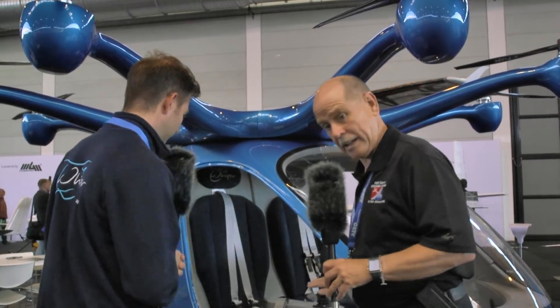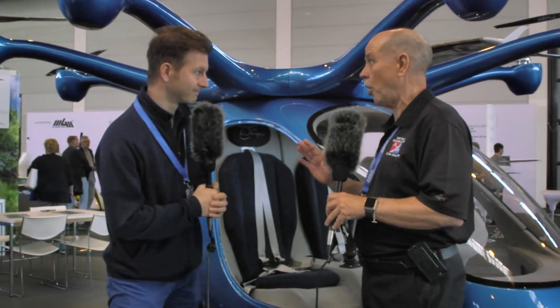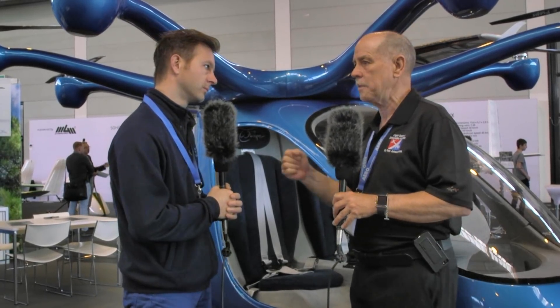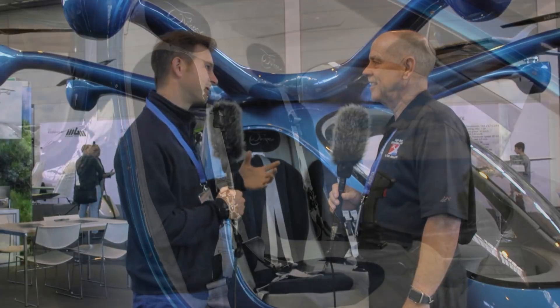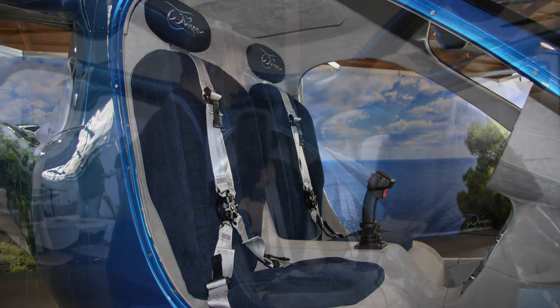Maybe you can't see the joystick in here, but there is a joystick in this airplane. So this is not some autonomous thing you get in and it takes you to your doctor's appointment — this is for you to go fly and enjoy. The software is dealing with the eight motors, so you just need basic skills of piloting. You just direct it by the joystick. There are no rudder pedals — it's all joystick.